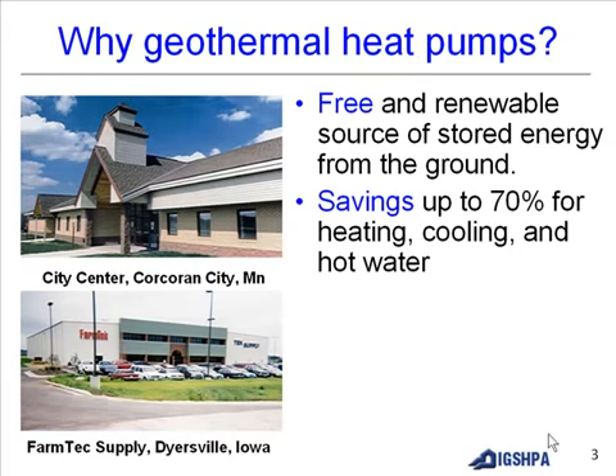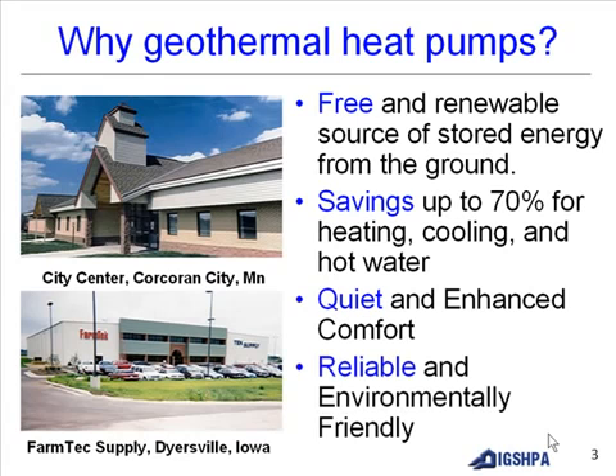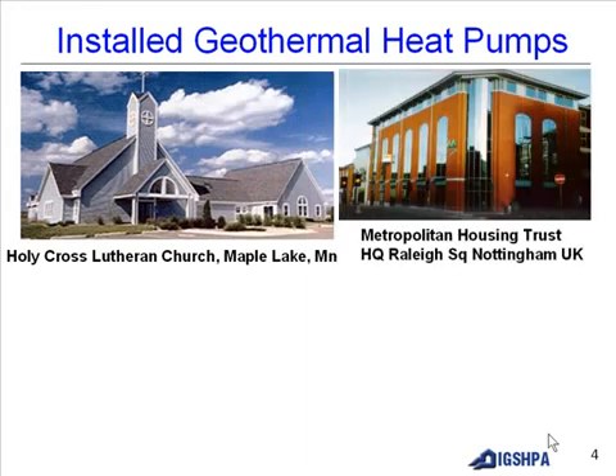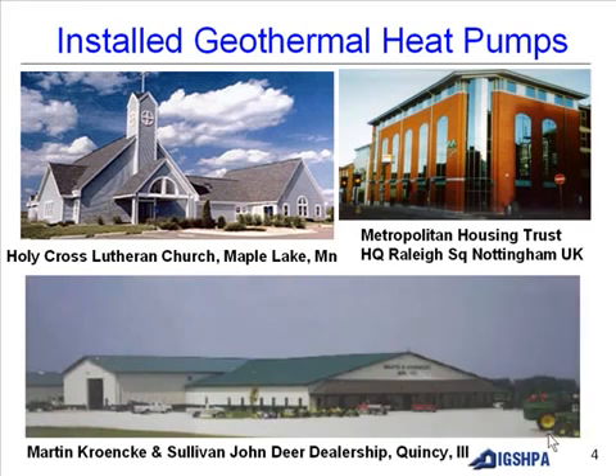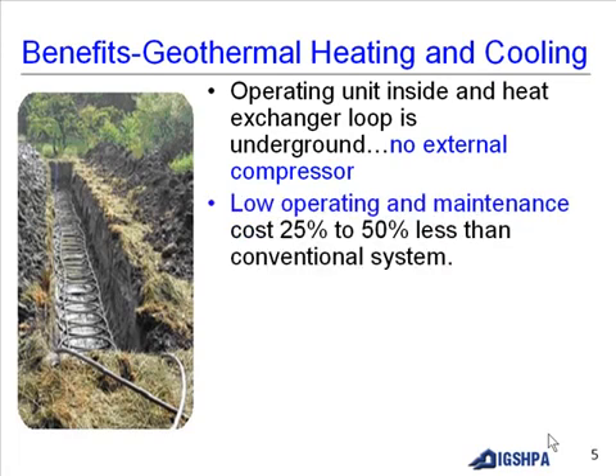Geothermal provides savings on cooling and hot water, with quiet and enhanced comfort. It is reliable and environmentally friendly. Installations include a Lutheran Church, Metropolitan Housing Trust, and John Deere dealership. The operating unit is inside with the heat exchanger loop underground, no external compressor, low operating and maintenance cost — 25 to 50% less than conventional systems.